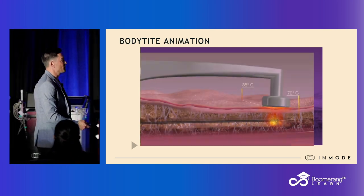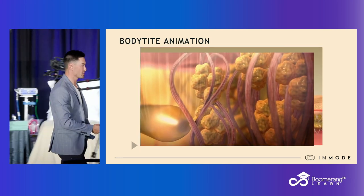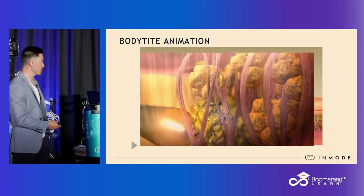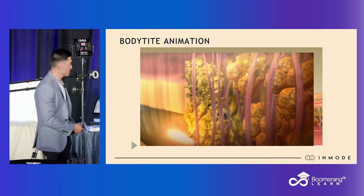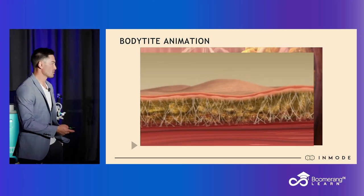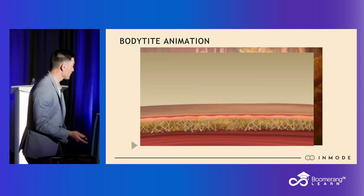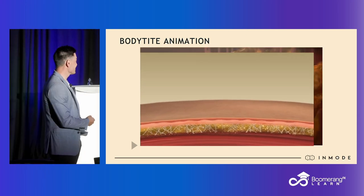We're also emulsifying and melting fat at the same time. We follow this up by applying heat to the dermis, which is going to create that tissue reaction of contraction. We emulsify the fat, and ultimately we use liposuction to suck out the emulsified fat — so we get a debulking effect, a contouring effect, and then ultimately skin tightening.